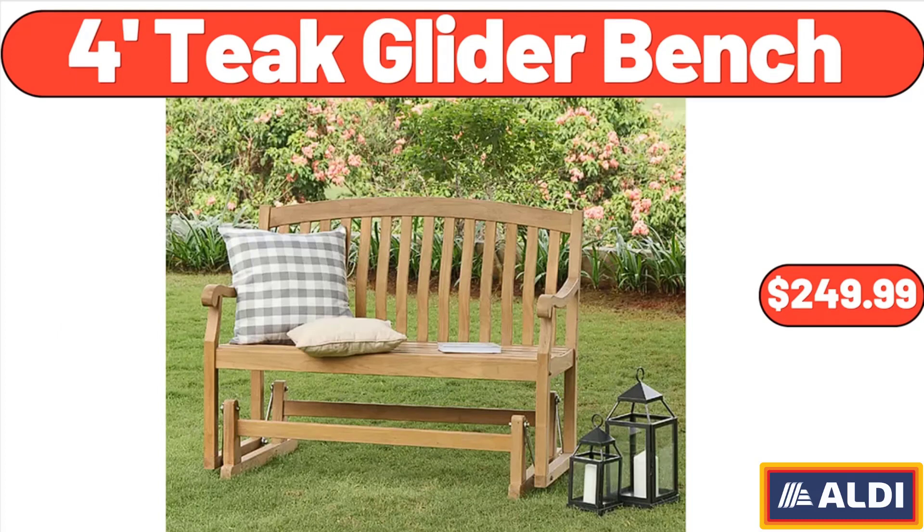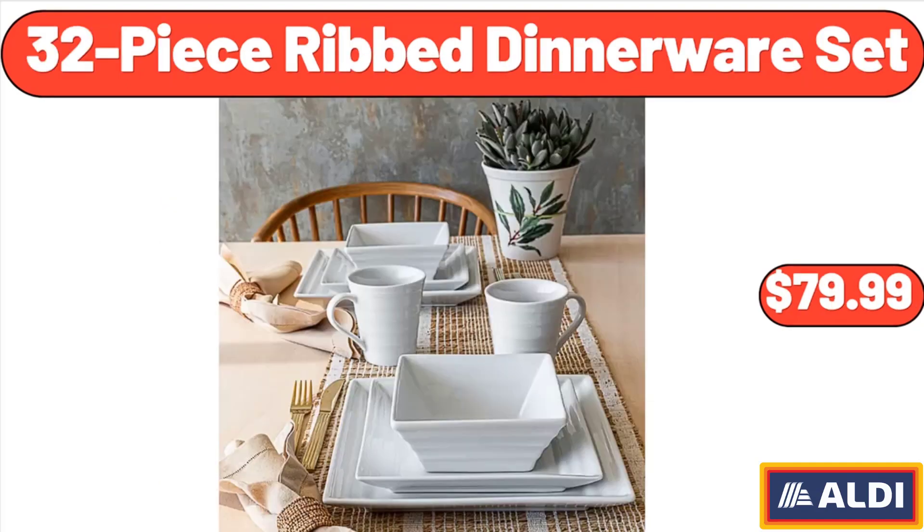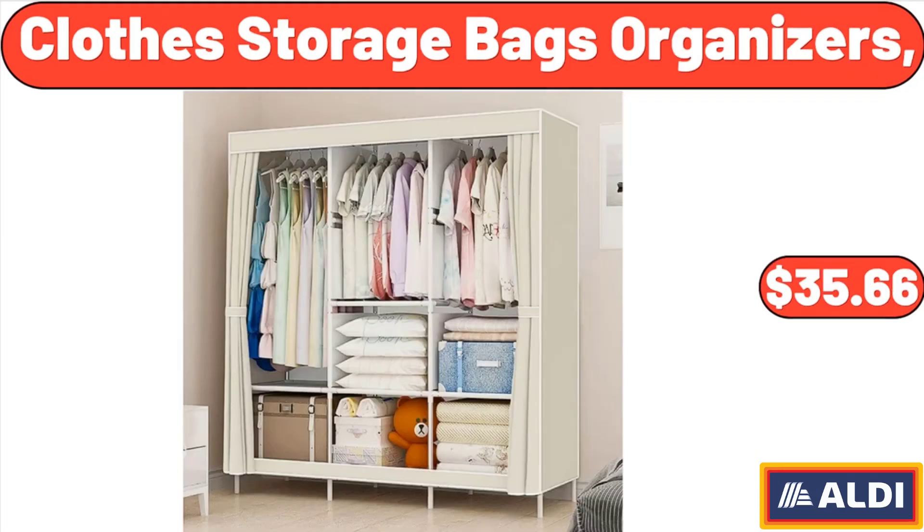4-foot teak glider bench, $249.99. 32-piece rib dinnerware set, $79.99. Clothes storage bags organizers, $35.66.